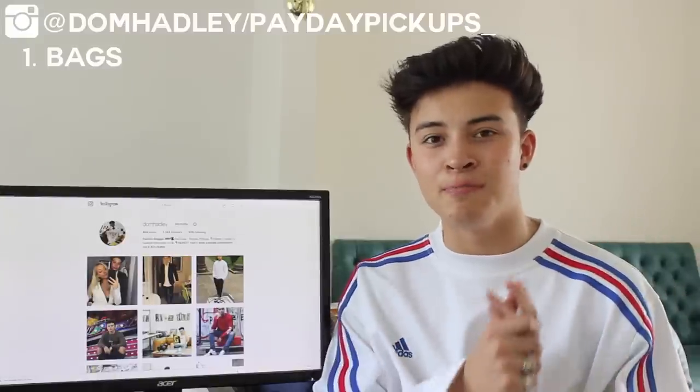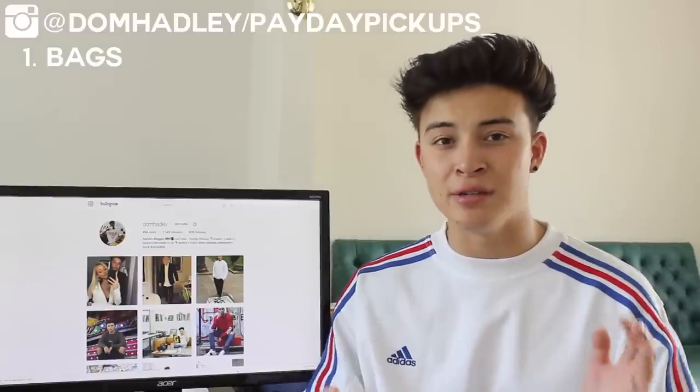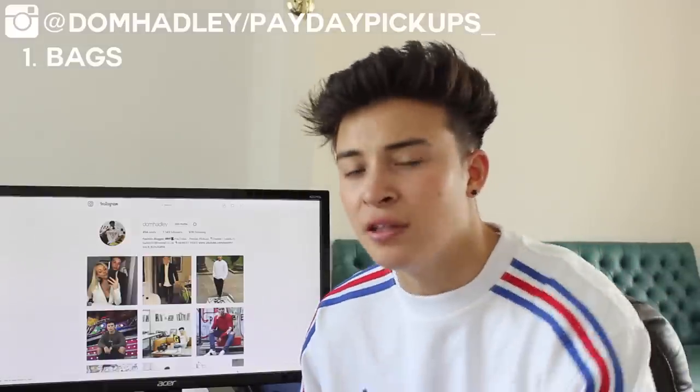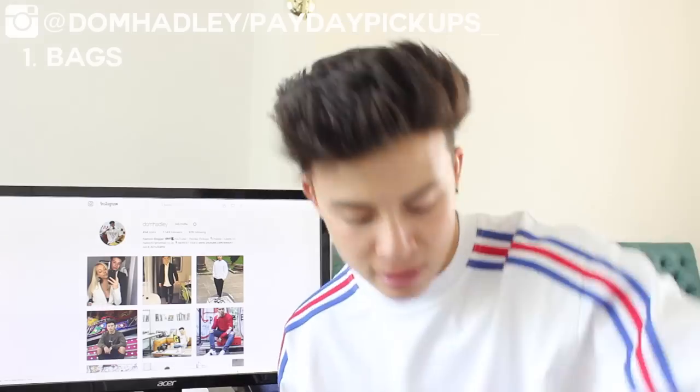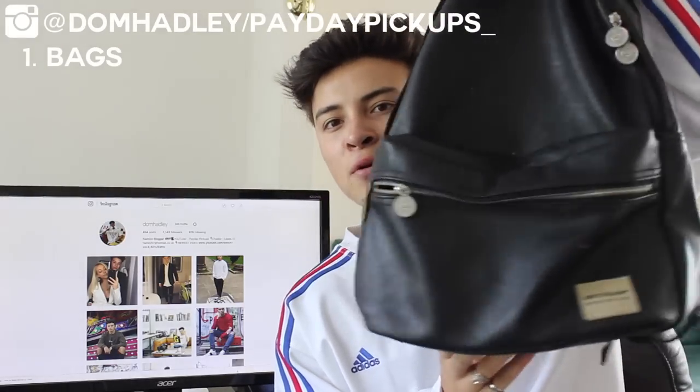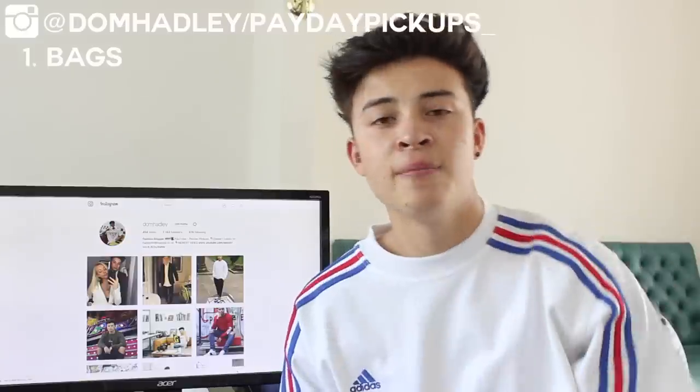The first back-to-school essential is bags — literally everyone needs a backpack to take to school whether they need to carry food, a laptop, stencils, etc. I'm going to show you two of my backpacks. I've got this all-black Puma one — I work at Puma so I got it for £15, it's got bigger compartments and carries a lot. The second one is a more fashionable Topman Dunlop leather one with two sections.